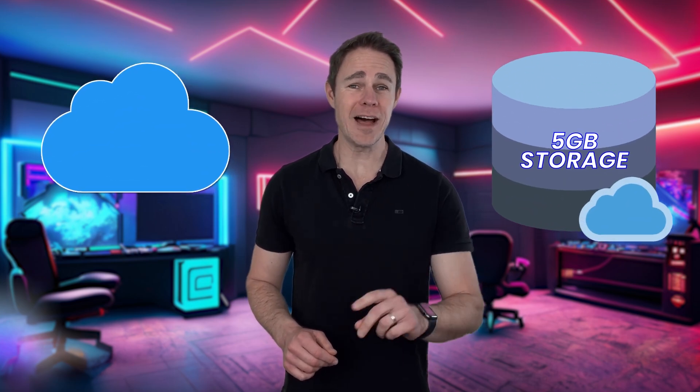Did you know that iCloud gives you only 5 gigs of storage for free? That's basically nothing. And if you use other non-Apple devices, there are solid and valuable alternatives to iCloud that might serve you better.